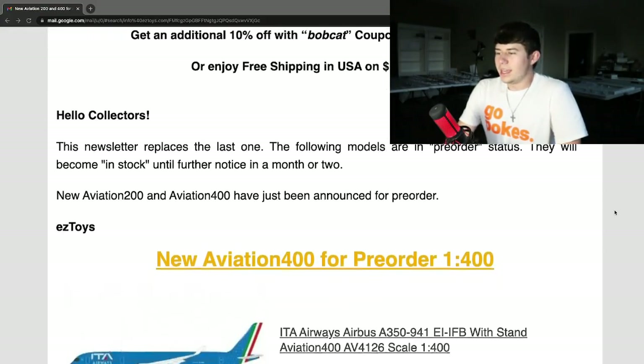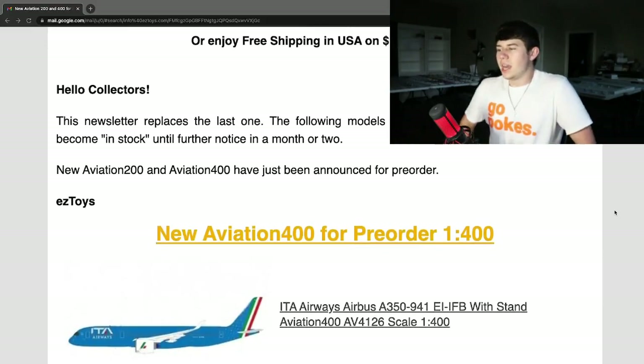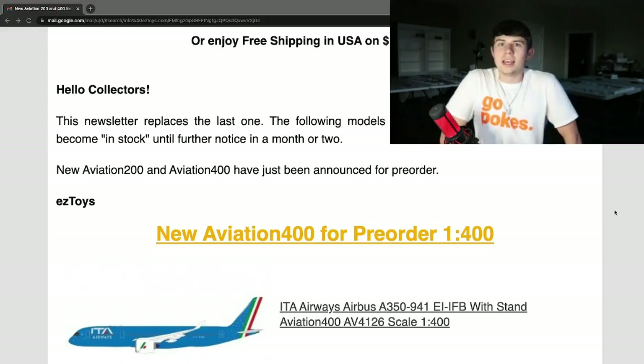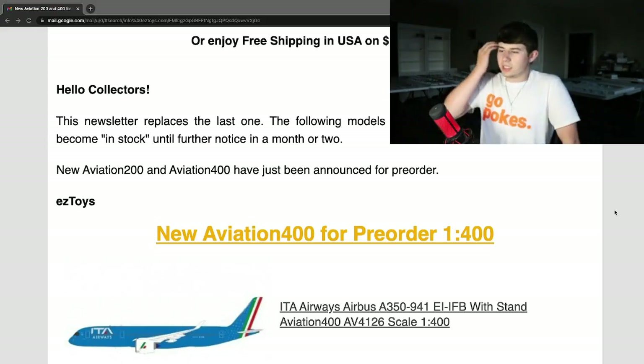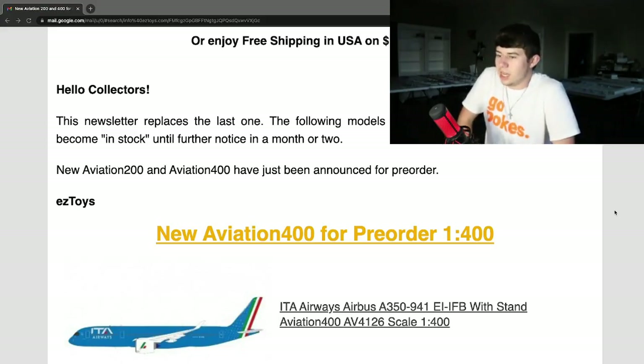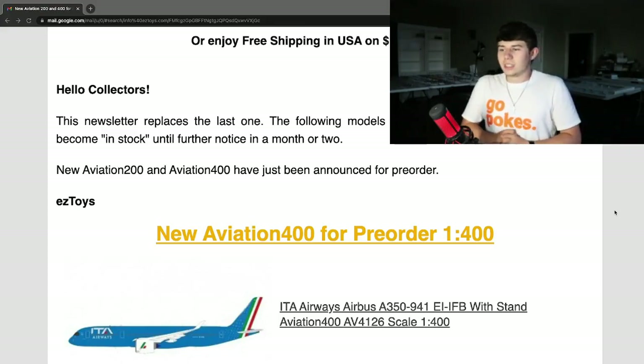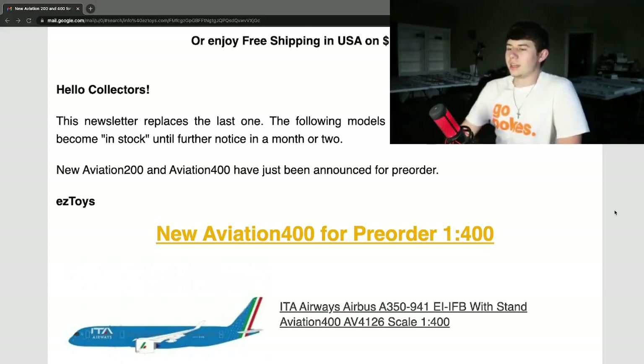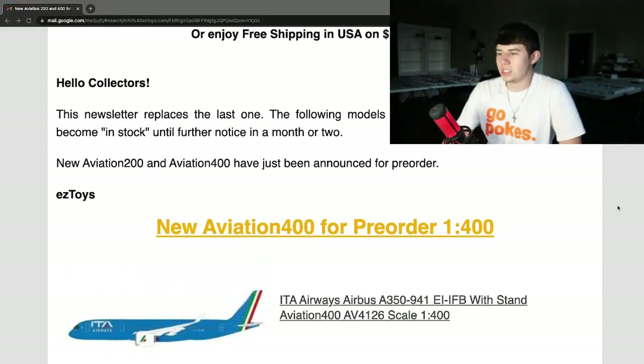Beginning with the ATA Airways Airbus A350-900, registration Echo India India Foxtrot Bravo, with stand. This has been an airline that's been obviously developing quite rapidly due to Alitalia going bankrupt. It's been really cool to see ATA do their thing. The livery is very unique — it's pretty rare nowadays not to see a Euro white from an airline like that. Their A350 mold is great, so I'm really excited to see how they'll do with that aircraft.